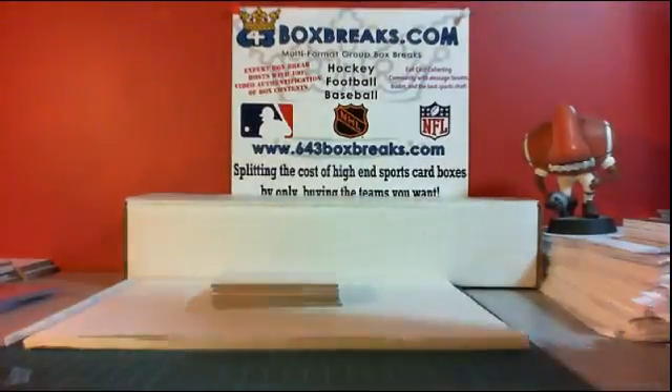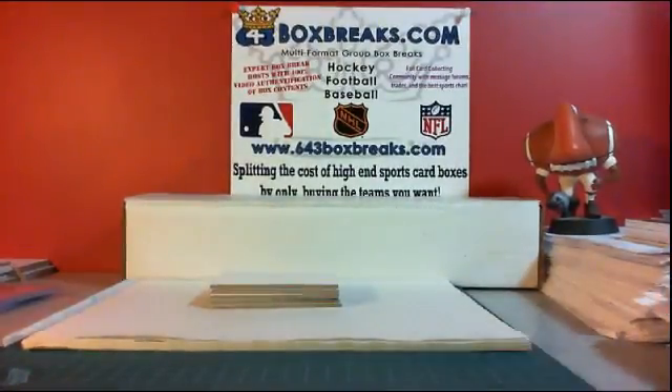Alright, that is the break of 1415 SP Game Used, 46B774. Thank you very much for your support. Go to 643boxbreaks.com — hope you enjoyed what you saw here and check out the rest of the stuff we have. Cheers guys, bye-bye.